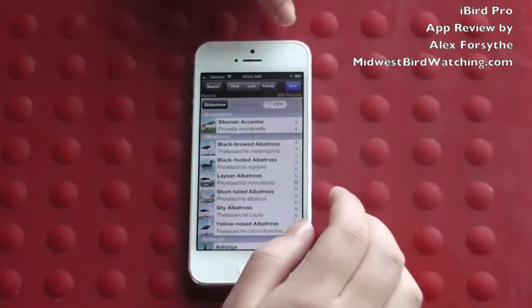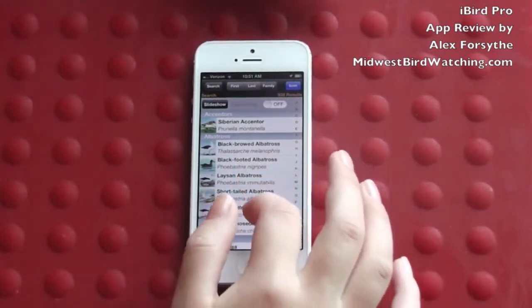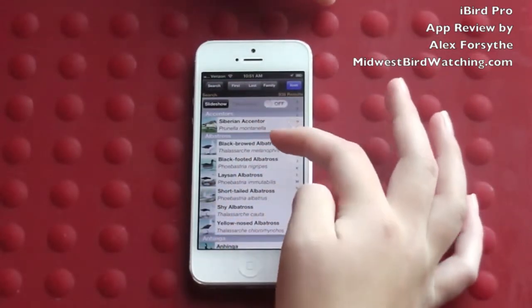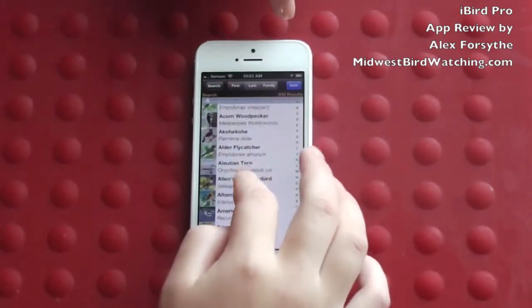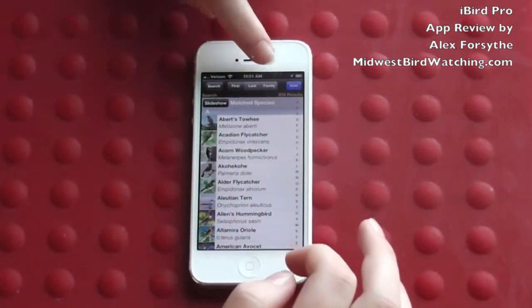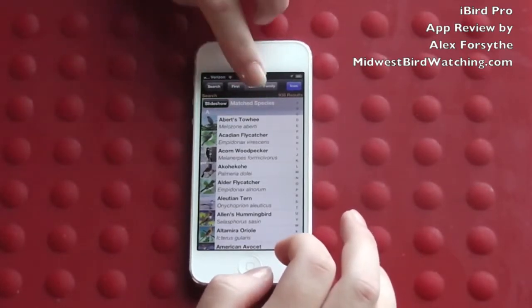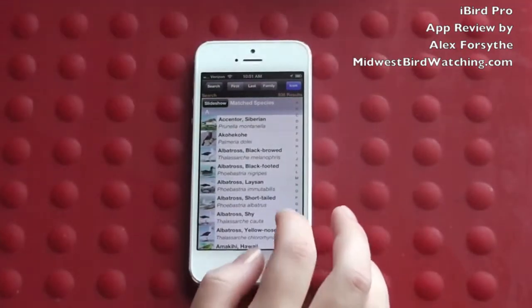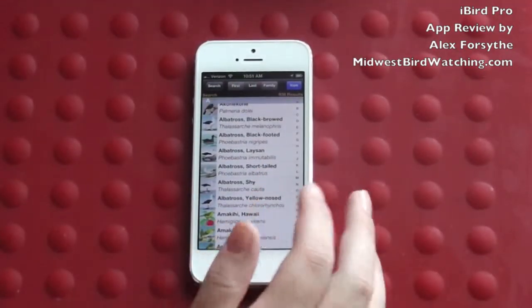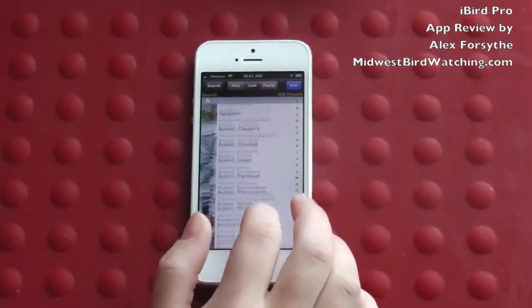You can also switch between looking at the families that they're in — for example, all the albatrosses are together, as you can see here. Or you can look at them alphabetically by their first name, or by the species name alphabetically. Now all the albatrosses are just grouped in with others under the A's.